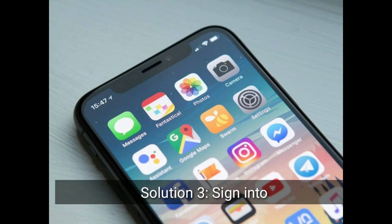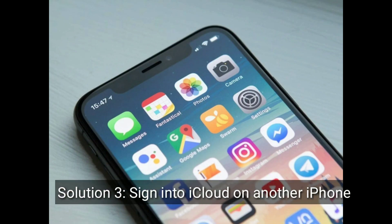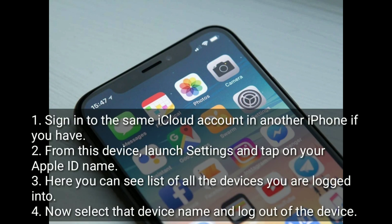The third solution is to sign in to iCloud on another iPhone. Sign in to the same iCloud account on another iPhone if you have one. From that device, launch Settings and tap on your Apple ID name. Here, you can see a list of all the devices you are logged into. Now, select the stuck device name and log out of the device.